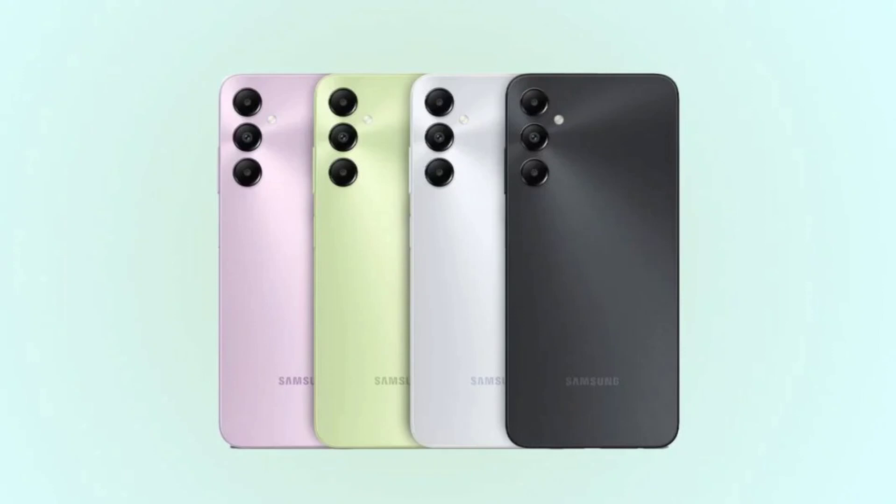Interestingly, it does have a microSD card slot along with a dual SIM tray. It is coupled with a dual rear camera sensor carrying a 50MP primary camera and a 2MP depth sensor. There's an 8MP front-facing sensor for selfies and video calling.